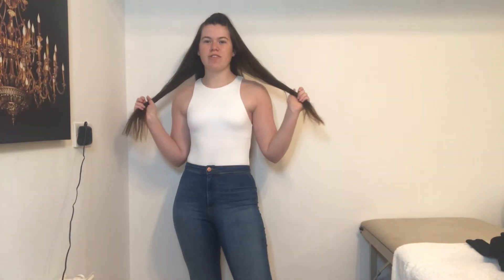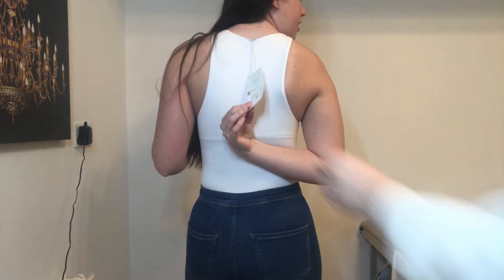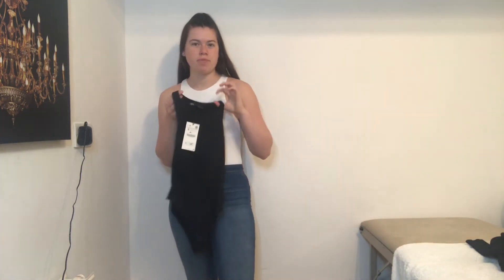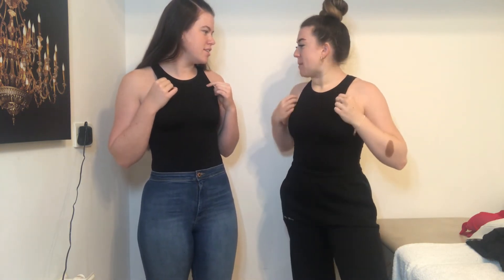Now we're on to the Zara bits! First up is the halter neck racerback bodysuit — everyone knows the famous Zara bodysuits. I got the plain white one; you can see where it doubles up on the top half. It was £12.99 in a size small. We also both got the black one — same size, same price at £12.99. The material is really nice, kind of slinky and lovely.